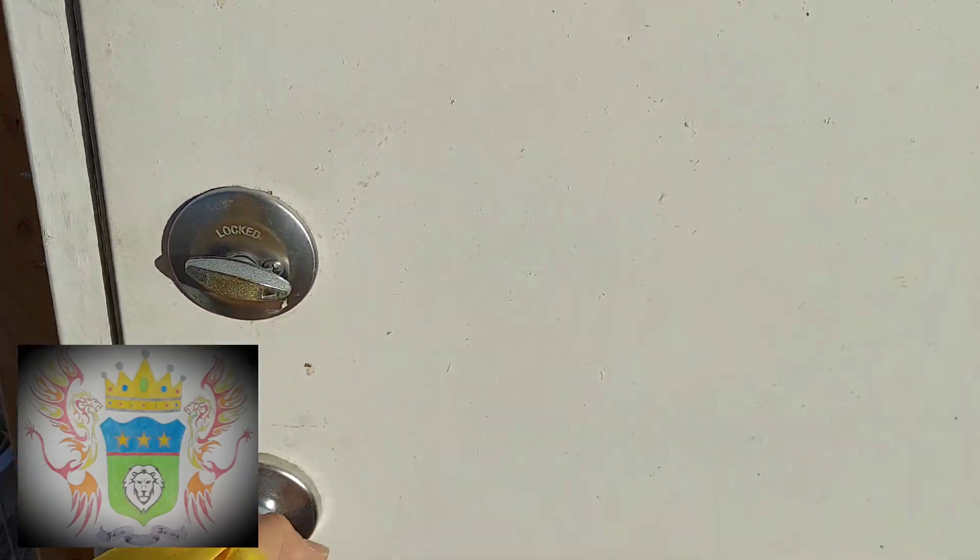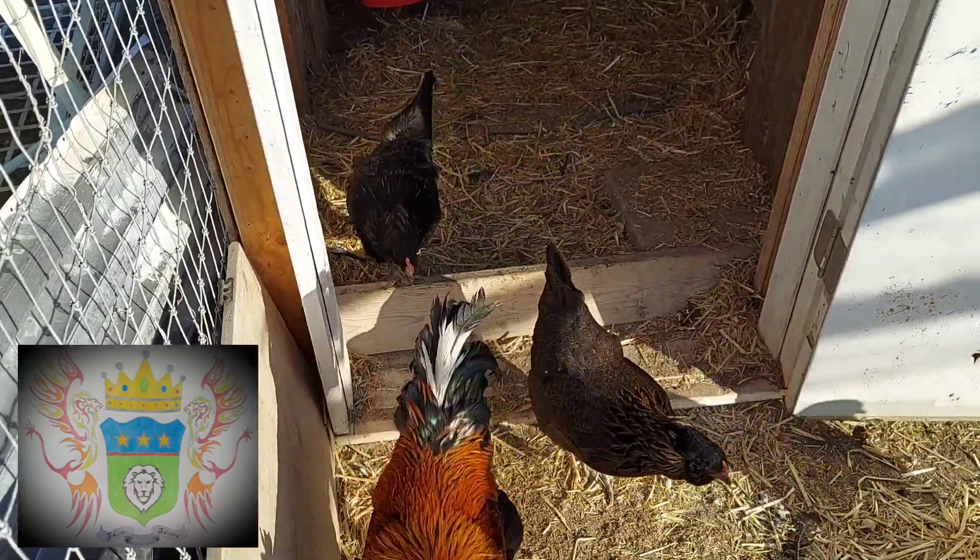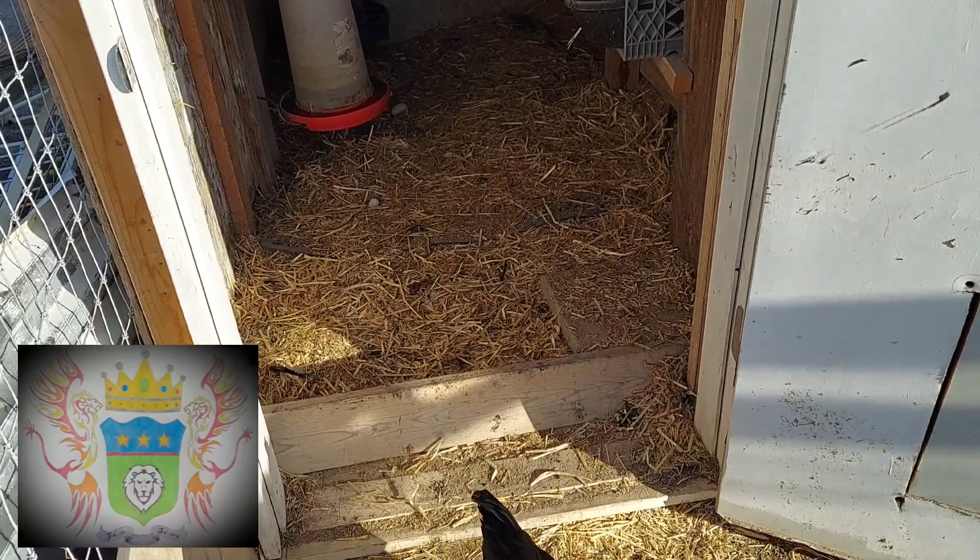First thing I gotta do is let these chickens out. You guys are all happy to get out, huh? Hey, what's that — somebody lay an egg in there?